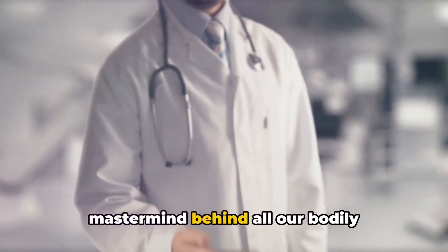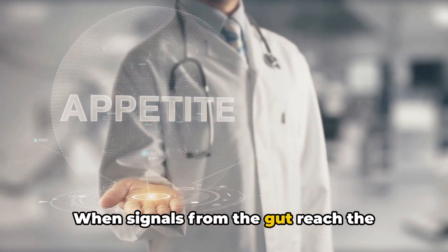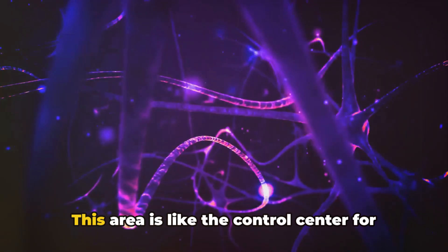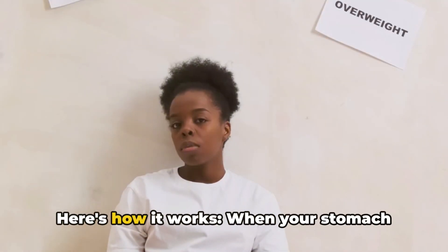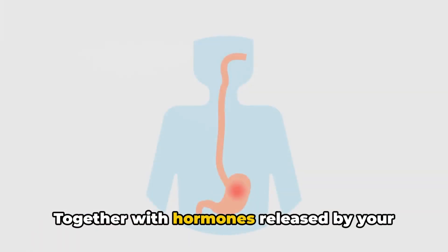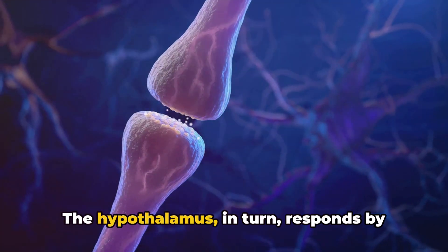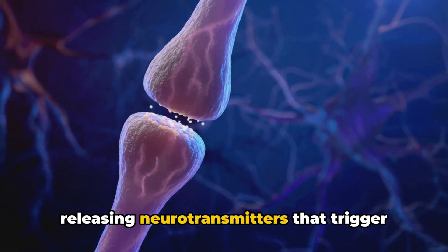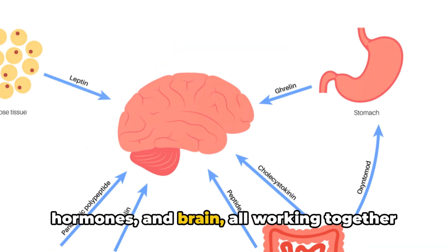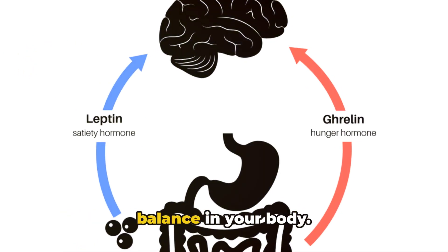But what happens when these signals reach your brain? Well, the brain is the mastermind behind all our bodily functions, and it's no different when it comes to feeling full. When signals from the gut reach the brain, a complex process begins in a specific region known as the hypothalamus. This area is like the control center for hunger and satiety. When your stomach stretches from eating, it sends signals to the hypothalamus. Together with hormones released by your gut and fat cells, these signals tell the hypothalamus that you've had enough to eat. The hypothalamus, in turn, responds by releasing neurotransmitters that trigger feelings of satisfaction and fullness. It's an intricate dance between your gut, hormones, and brain, all working together to tell you when you've had enough.